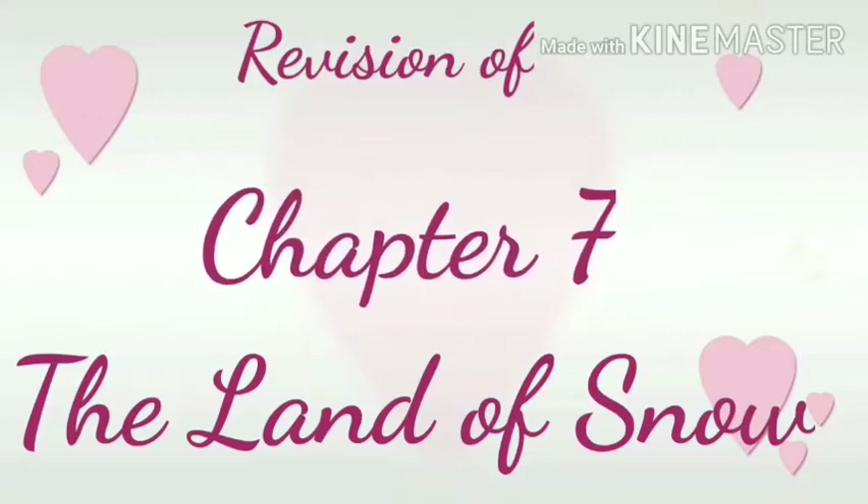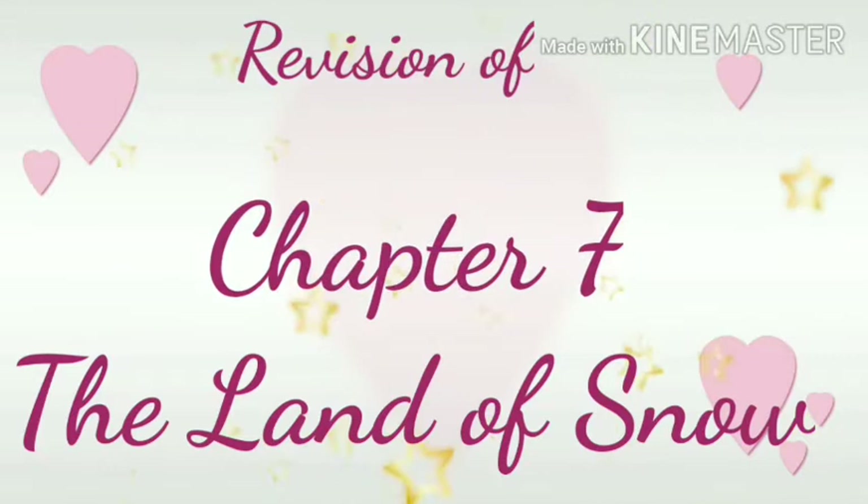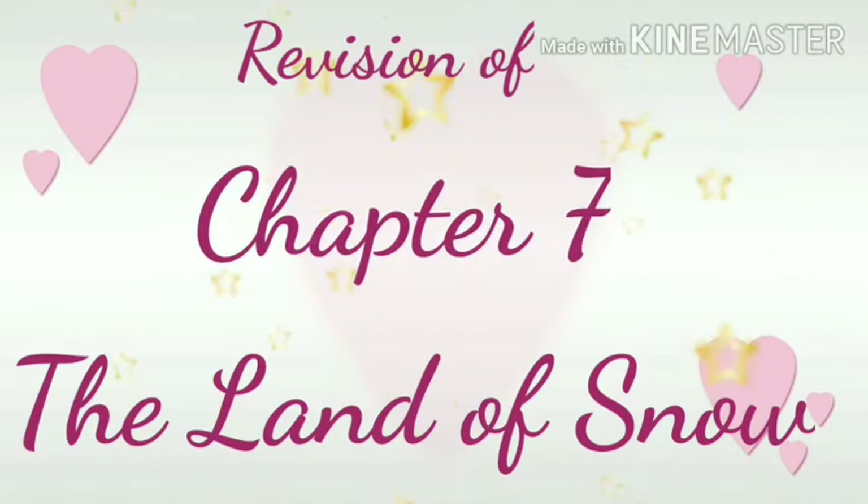Hello children, I hope you all are fine and safe at home and also preparing for your half-year exams. Children, you know that soon we are starting our half-year exams. So today we are going to start the revision of chapter 7.